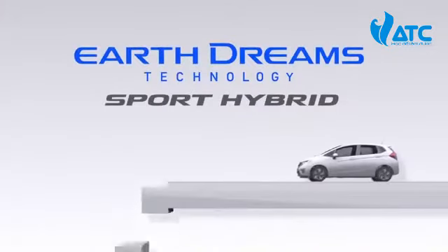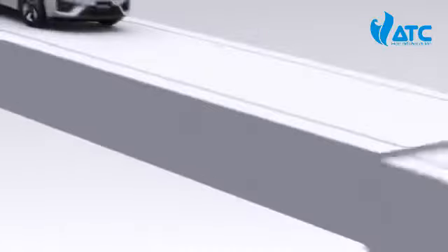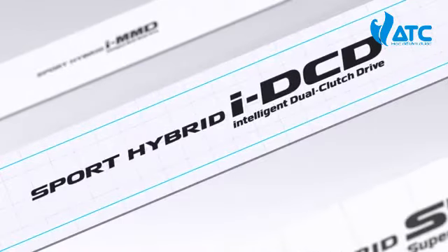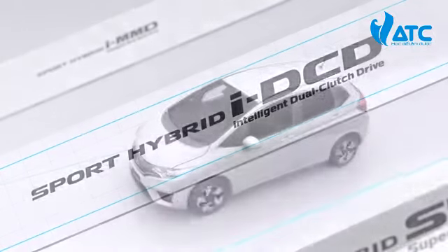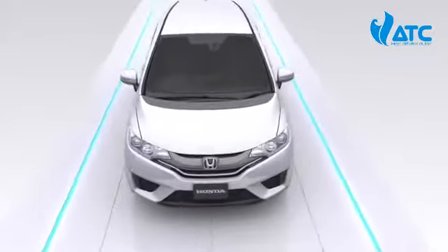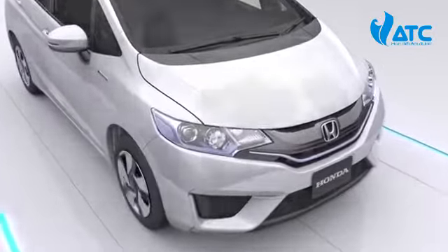The new Fit combines energy efficiency with dynamic performance unlike any other car in its class. Honda's sport hybrid systems are rooted in Earth Dreams Technology. The new Fit Hybrid features an Intelligent Dual Clutch Drive (IDCD) system.